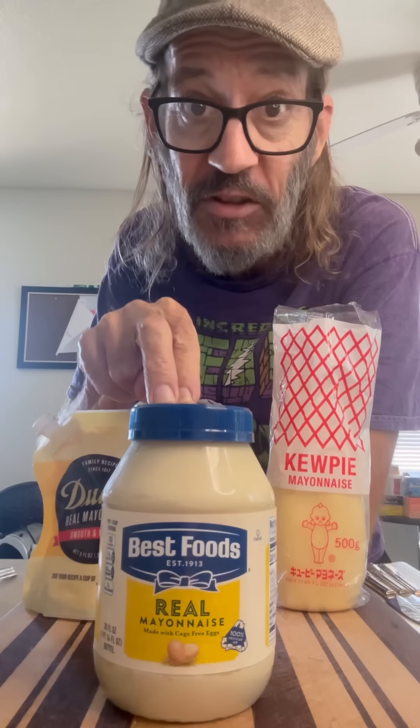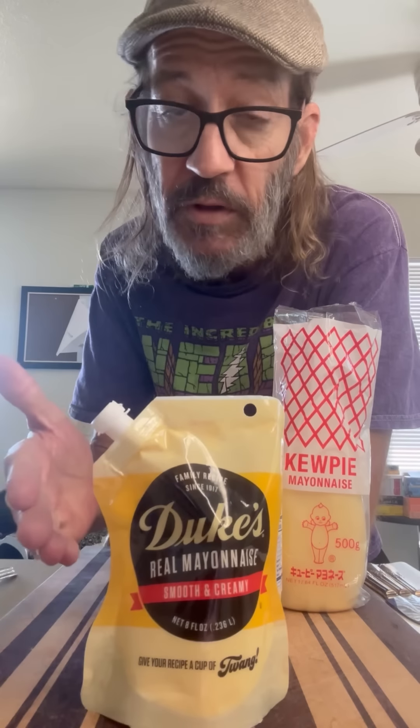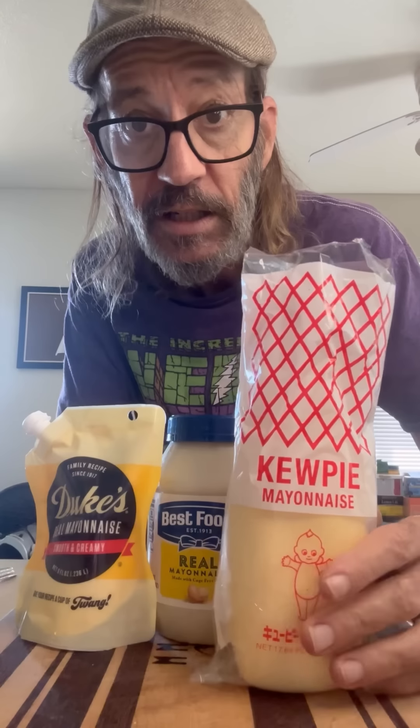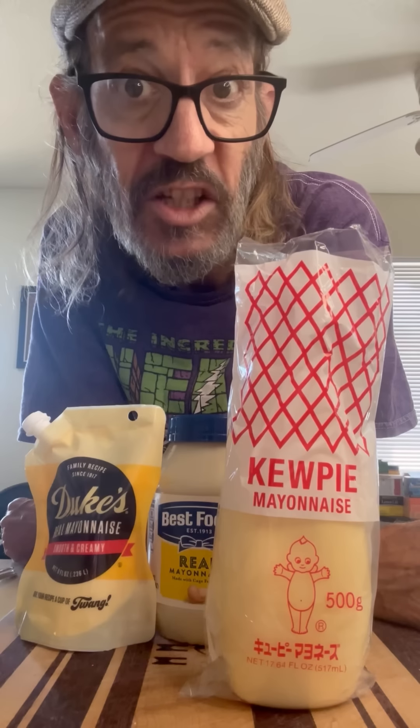In the center: Best Foods — this is what I grew up with, better known as Hellman's on the east side of the Rockies. I'm from the west coast. Next up: Duke's, very popular on the east coast and the midwest. This gets rave reviews and I've never actually tried it. Finally, the Kewpie Mayo, straight from Japan — popular in sushi joints, and I've been told it's the best of all three. Let's try them out.